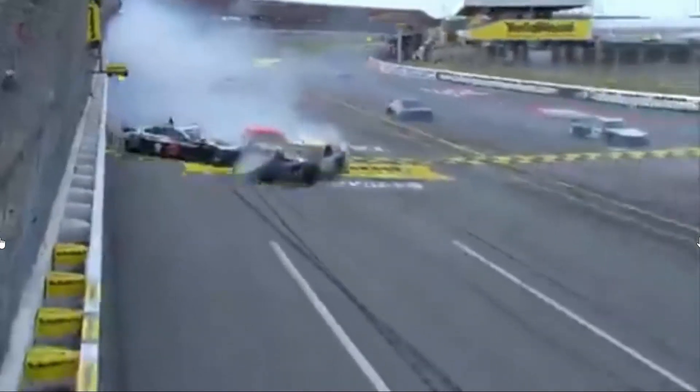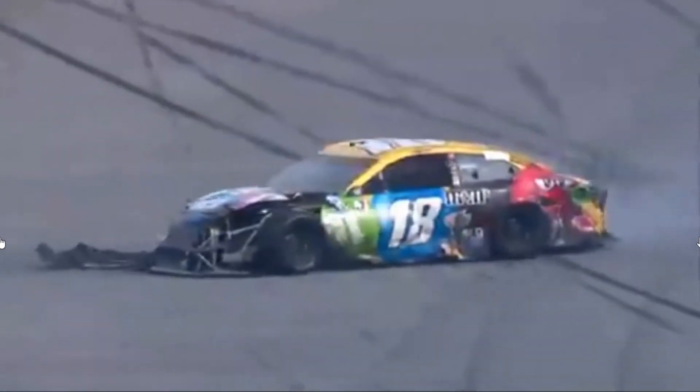Oh, and they're right behind. Wow. Caution comes out before they get to the finish line. Look at this. Once again, Kyle Busch in the 18, the 4 of Kevin Harvick. Wow, look at the damage to that 18.